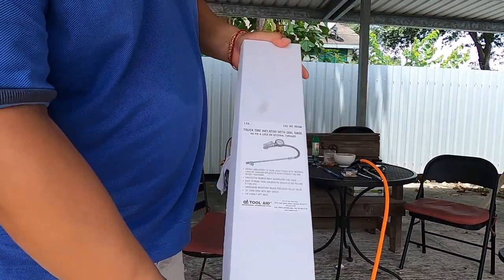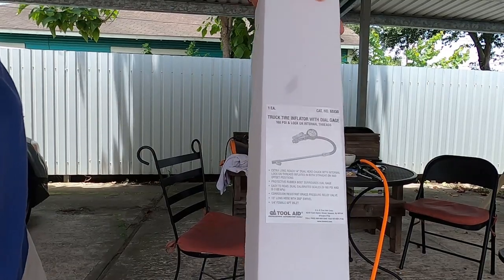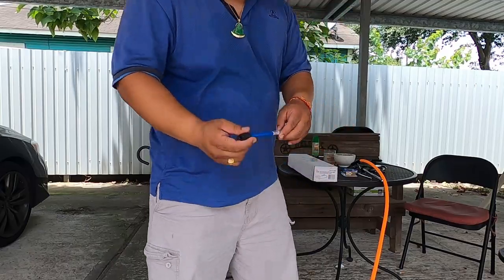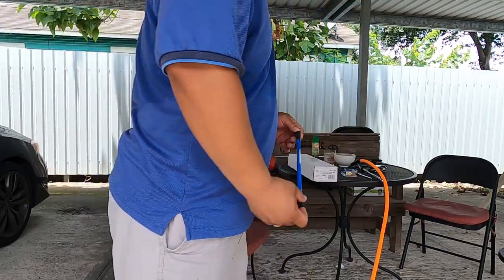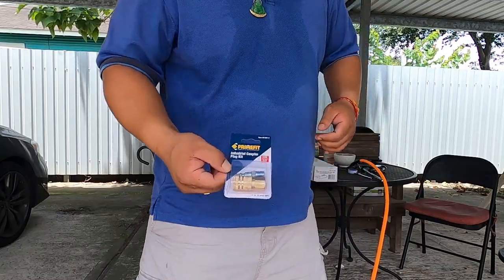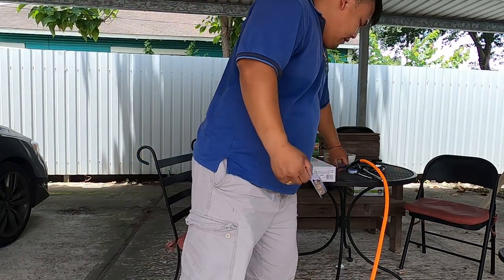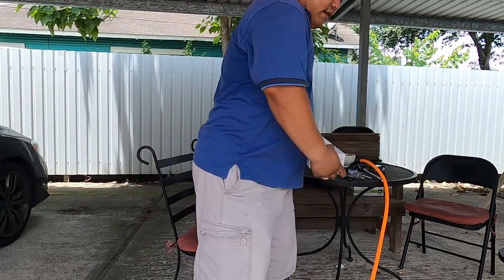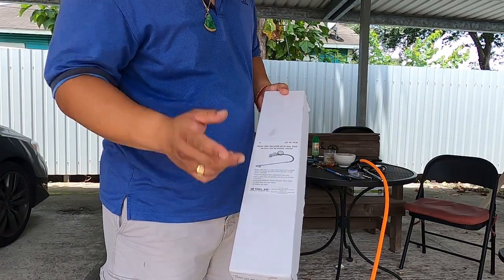I recommend getting one of these tools — it makes checking your tires easier, faster, and more efficient. I also recommend one of these, which I'll explain in a moment. I bought this one off Amazon, and I bought this other one at JB Tools — I'll add a link in the description for these tools if you guys want to buy them.